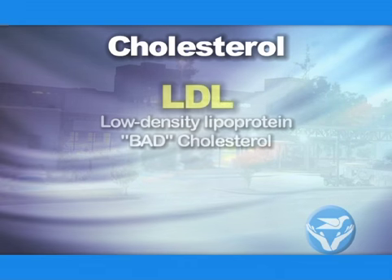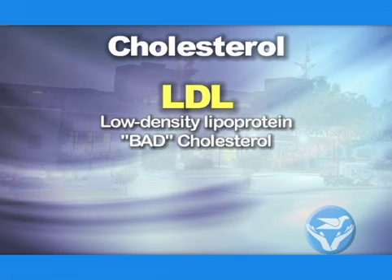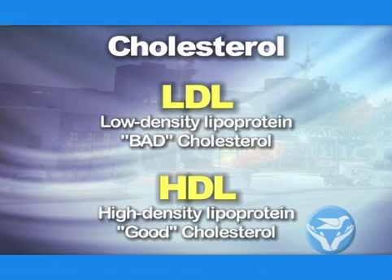There are two kinds of cholesterol. LDL is the bad cholesterol — it gets collected in your arteries and can cause plaque. HDL is called the good cholesterol; it removes cholesterol from other parts of the body and brings it to the liver, where the liver eliminates it from the body.